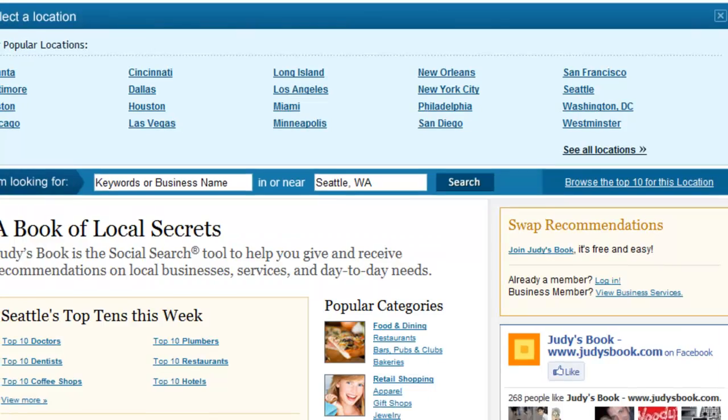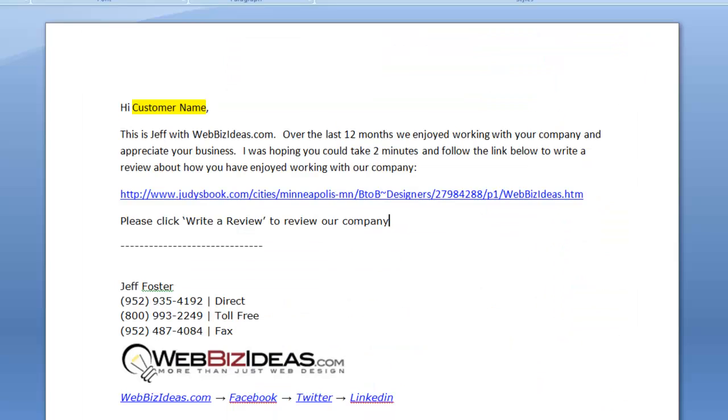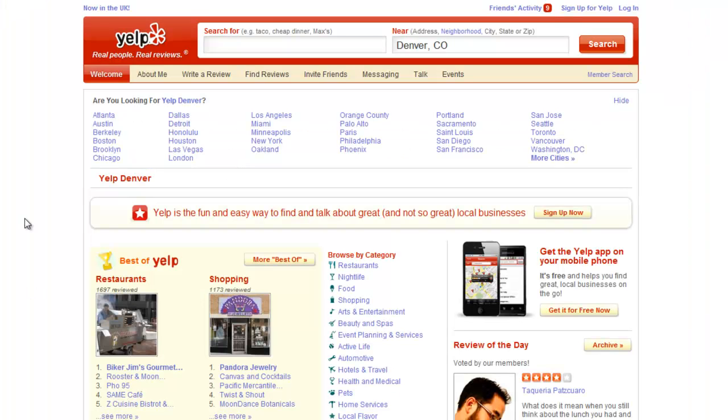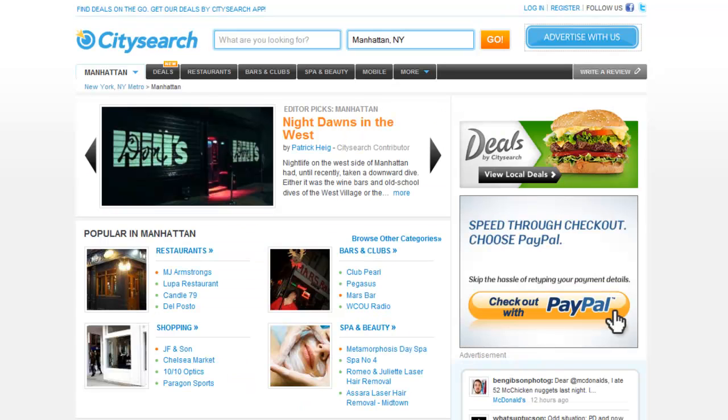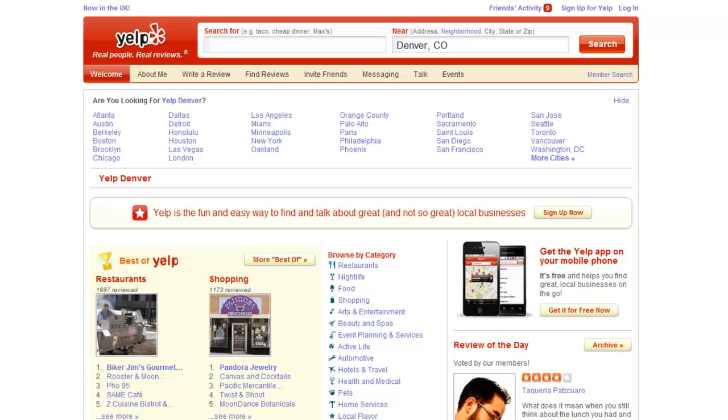Just to summarize: sign up for Judy's Book, sign up for CitySearch, and sign up for Yelp. Contact, email, and call your customers. Send them just one link. The best practice is to send one link this month, and maybe a few months down the road say, 'We appreciate you writing a review on Judy's Book — can you go to CitySearch and write a review as well?' It works most of the time. And perhaps the following year, ask them about Yelp. But again, Yelp's a little touchy with that, so it works better when people review it on their own.